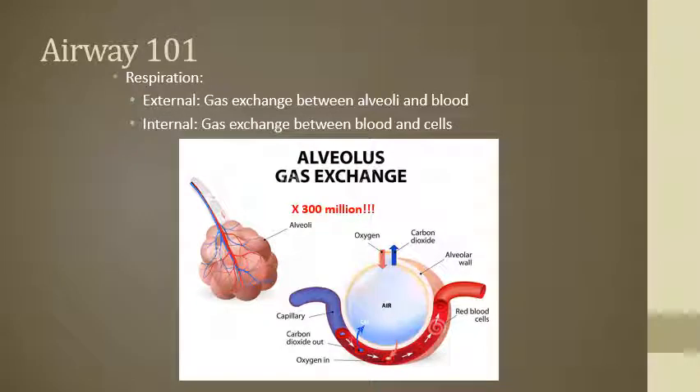At the alveoli, you've got a couple different forms of respiration. Externally, you've got the gas exchange between the alveoli and the blood, whereas internally it's the gas exchange between the blood and the cells. The way I like to describe it is that the alveoli is just like a boat dock. As oxygen comes into that boat dock, it's waiting for the boat to come in. Here comes the barge hauling a bunch of CO2 — the waste products of all the perfusion that just happened. CO2 comes in, dumps off, O2 hops on the barge and makes another round to do its deliveries.